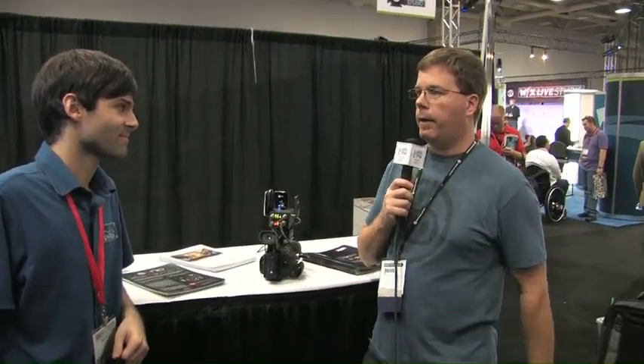We're here at a new company — at least new to us — called Teradek. You guys make some really cool H.264 streaming devices that are mounted up on top of this camera here. I'm here with Michael Gehling, who is going to tell us a little bit about some cool products.